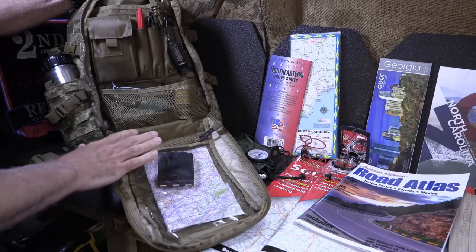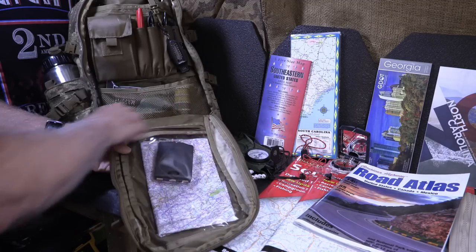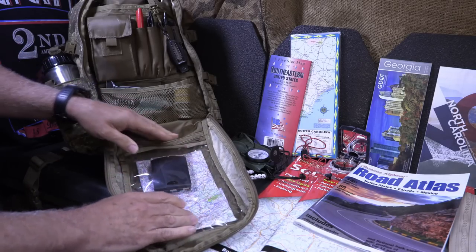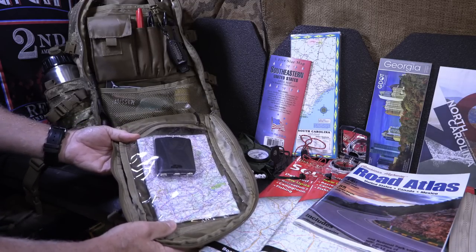This is my get-home bag. It has a translucent sleeve in the front, which is perfect for a map. I have a compass in here as well. I can get right to it, pull it out. I can see through here if I need to reference certain points without having to take it out, and it does protect the map.